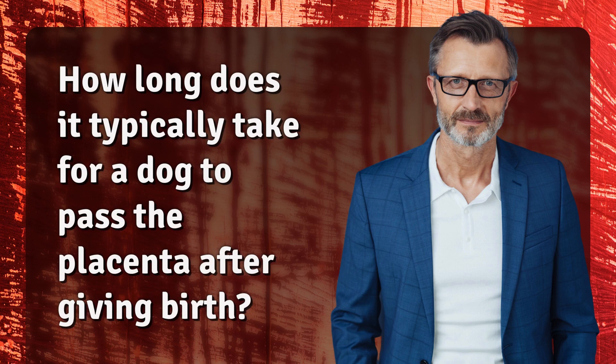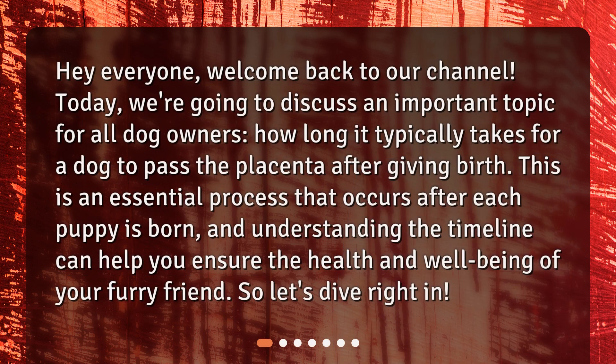How long does it typically take for a dog to pass the placenta after giving birth? Hey everyone, welcome back to our channel. Today, we're going to discuss an important topic for all dog owners: how long it typically takes for a dog to pass the placenta after giving birth. This is an essential process that occurs after each puppy is born, and understanding the timeline can help you ensure the health and well-being of your furry friend. So, let's dive right in.